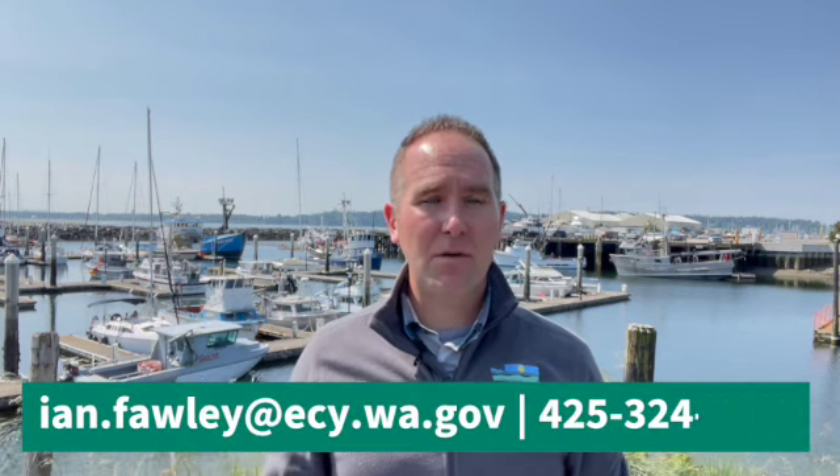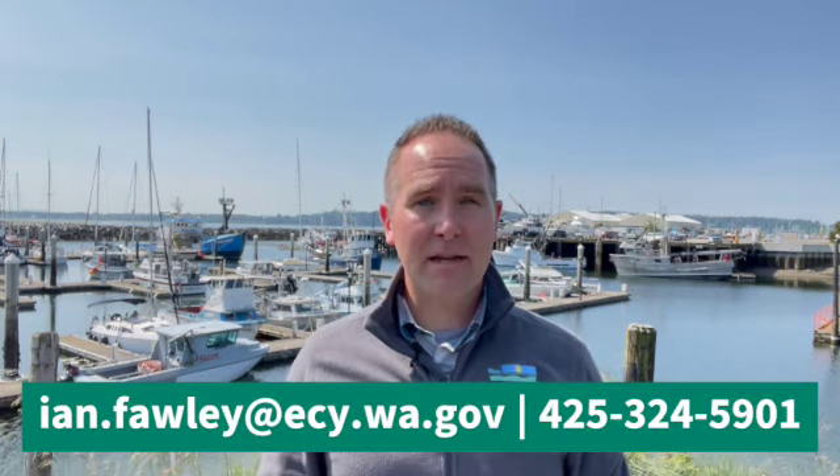Thanks for watching. I hope I was able to connect with you during one of our outreach opportunities. If you have any questions about this comment period or any future Ecology outreach, please feel free to contact me via email or phone. We want to make sure that you stay connected to the progress that we're making in cleaning up Blaine Harbor. Thanks again for watching. Take care.